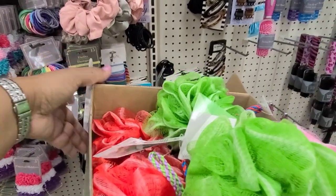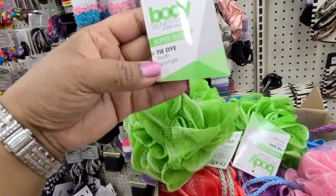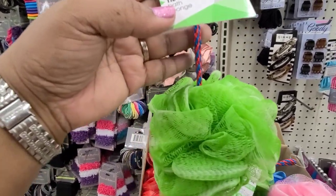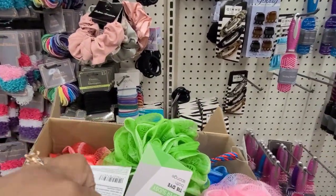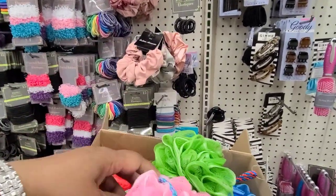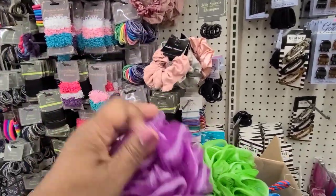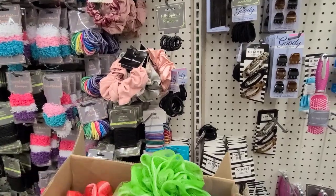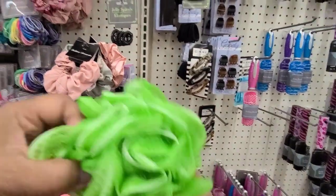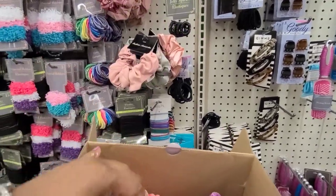Body Benefits — a box of body benefits super sexy tie-dye sponges. They've got the green, they've got the red, they've got the pink, and they're all tie-dye. They've got the purple and the blue — and the green and purple as well. These are amazing sponges.